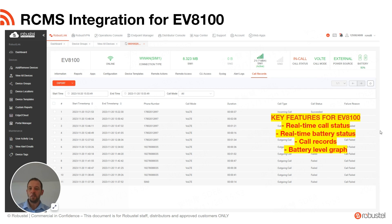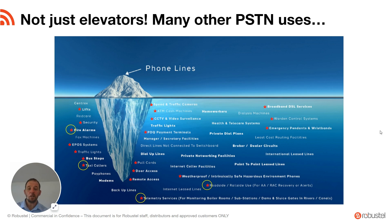RCMS — Robustel's Cloud Management System — we'll come to a brief demo shortly. An important point is that it really isn't just elevators that need this sort of capability. There are many other PSTN uses that have established themselves over the last hundred years. Some that we're already working on are fire alarms, taxi callers, general telemetry services, and roadside cabinets for making emergency calls. Just in the first few months, we've already seen those applications emerging.